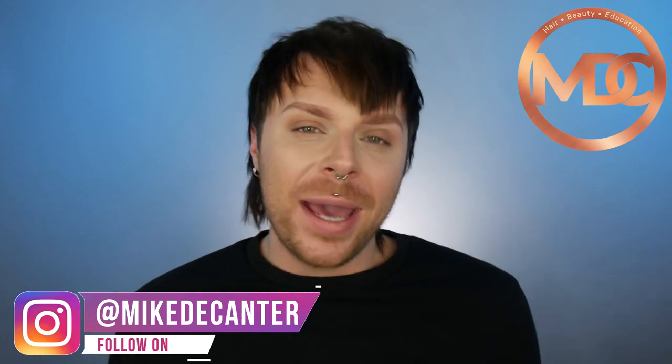Let me explain to you why your blonde hair gets brassy or dull. If you're new to my channel, welcome back. I'm Mike, a hairdresser, a L'Oreal color specialist, a makeup fan and a skincare lover.